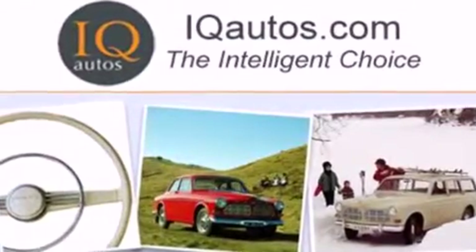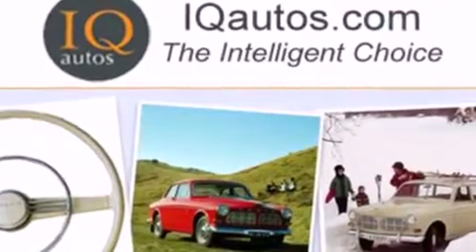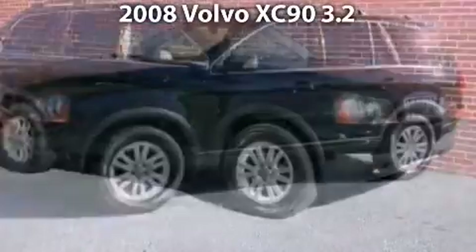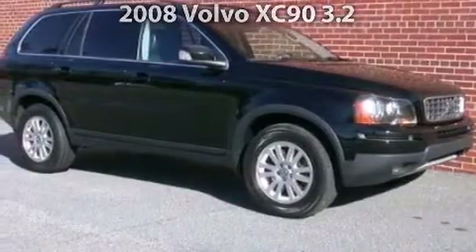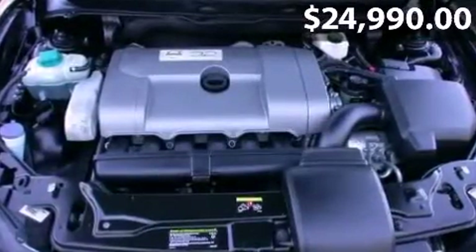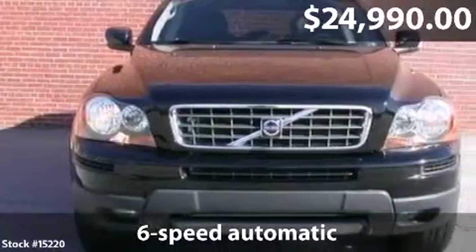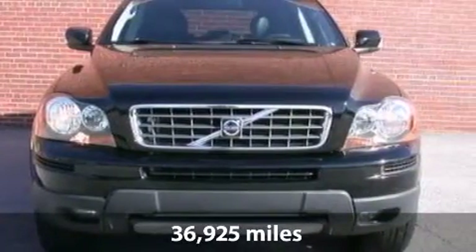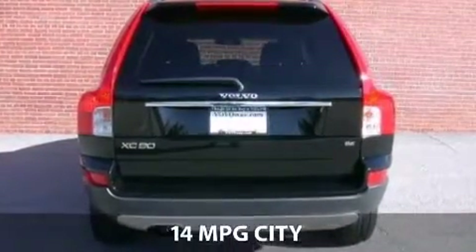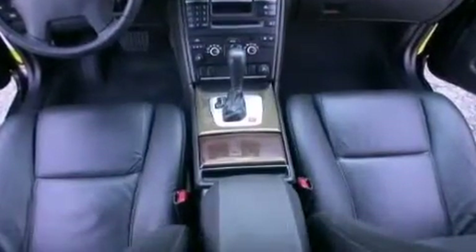Welcome to IQ Autos, the intelligent choice. Take a look at this impressive 2008 Volvo XC90 with 6-speed automatic transmission and just under 37,000 miles. With a fuel consumption of 14 miles per gallon in the city and 20 miles per gallon on the highway, this vehicle is worth a visit.